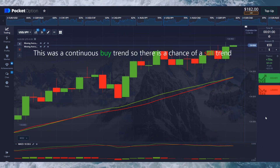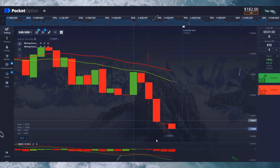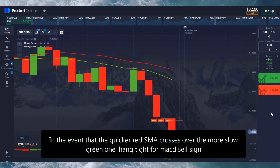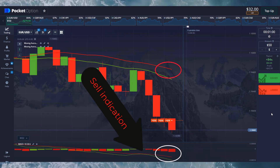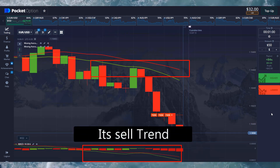This was a continuous buy trend, so there is a chance of a sell trend. In the event that the quicker red SMA crosses over the slower green one, hang tight for the MACD sell signal and sell indication.